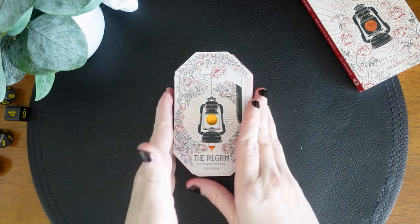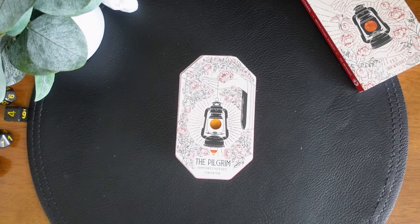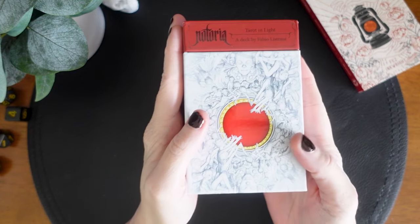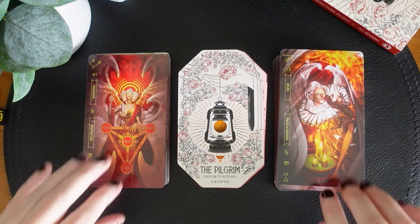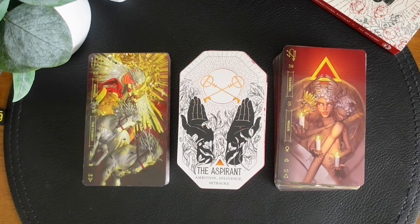I know there's a system here and that's really exciting, but I just want to play with the pairings — that's really why we're here. I just have to try the Notoria Tarot and Light. I know this deck is on my channel all the time, but it's one of my most used decks. So we have the Pilgrim with Opportunities and Growth with the Six of Pentacles and the Page of Wands. They're both kind of black and red and white, which is amazing.